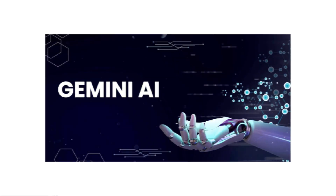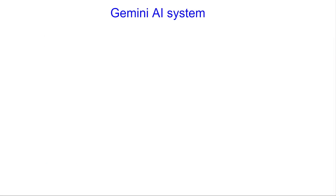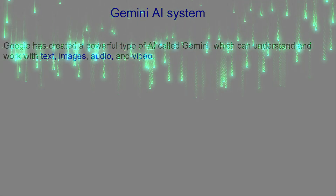What's up guys, this is your boy MZZ. Thank you so much for clicking to this channel. Google just launched Gemini AI, its long-awaited answer to ChatGPT.